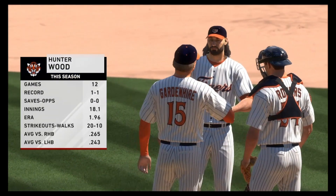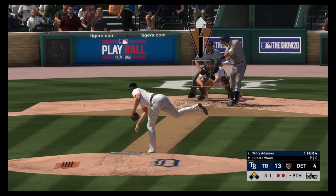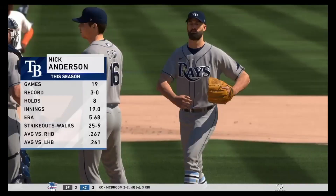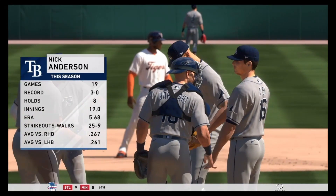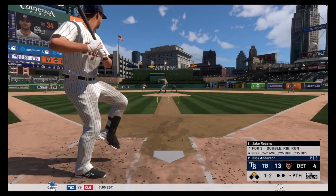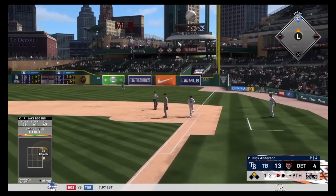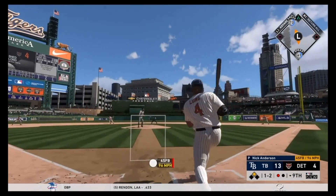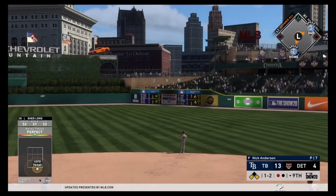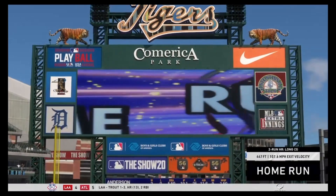Hunter Wood comes in — he's been our best pitcher, starter or reliever all year, with a 1.96 ERA — and gets the out to end the horrific ninth inning. Nick Anderson comes in for the bottom of the ninth with a 5.68 ERA but a 3-0 record, proving ERA and record have no correlation. There's a runner on second, and Shed Long absolutely cracks a two-run shot to right-center field — 447 feet, his third of the year.